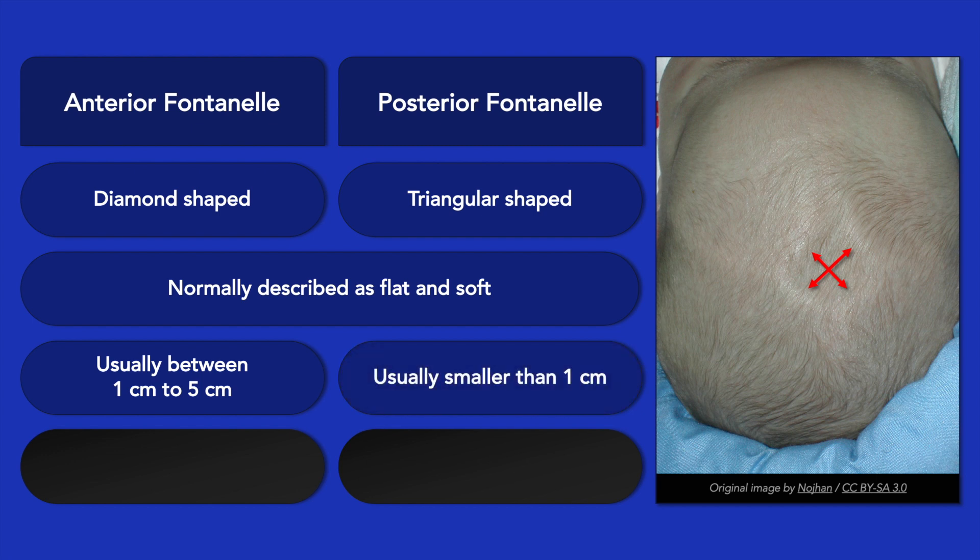The posterior fontanelle is much smaller, usually less than 1 cm in diameter, and on palpation it may only just accept the tip of your finger. Of these two fontanelles, the posterior one usually closes first, by around 2 months of age. If the posterior fontanelle persists, then consider the possibility of congenital hypothyroidism, especially if there is also an umbilical hernia and prolonged jaundice.